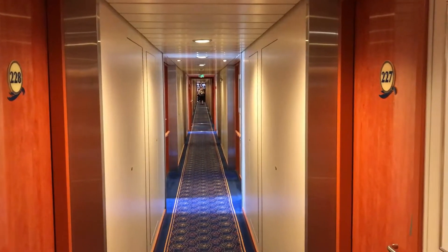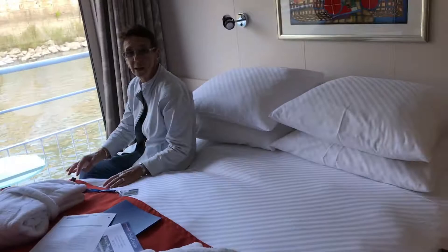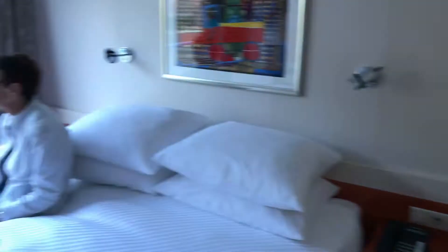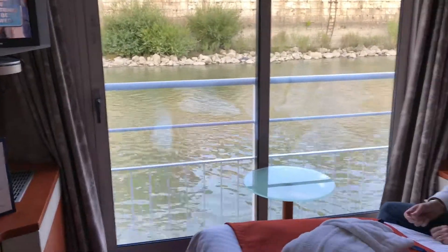Well, we're on board the ship. This is our cabin 229. It looks very luxurious here. Nice good window. Twilight. This looks pretty good. I think I might be able to take this for a couple of weeks.